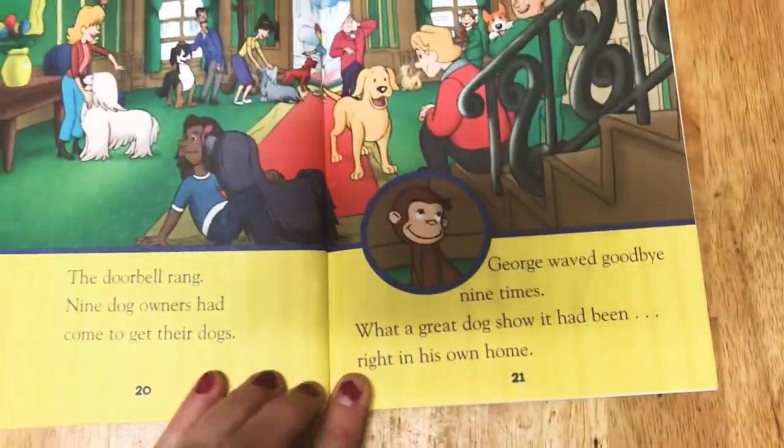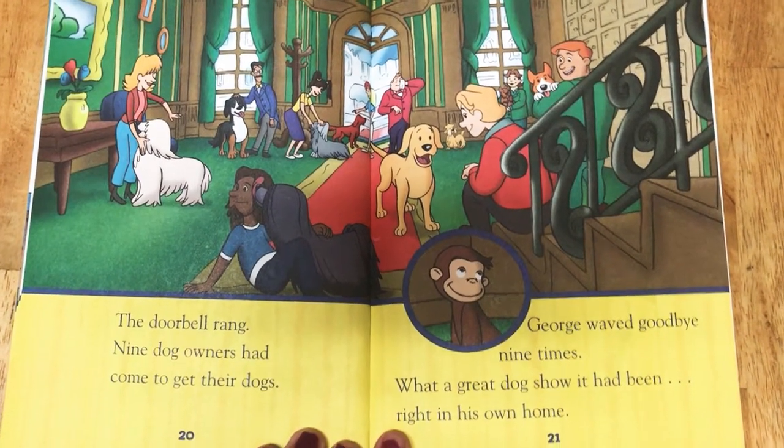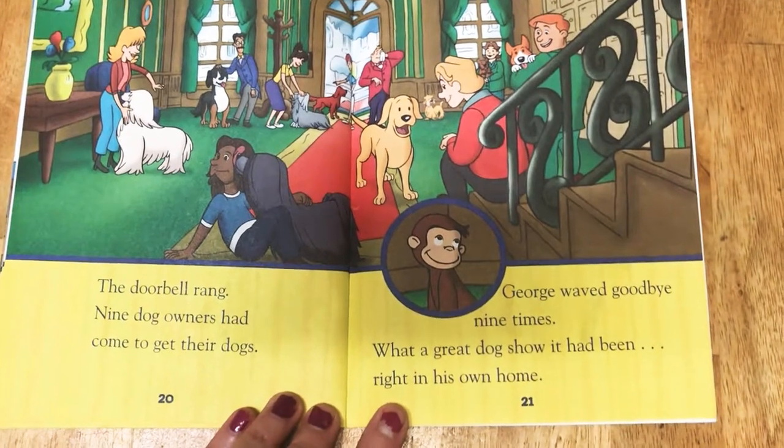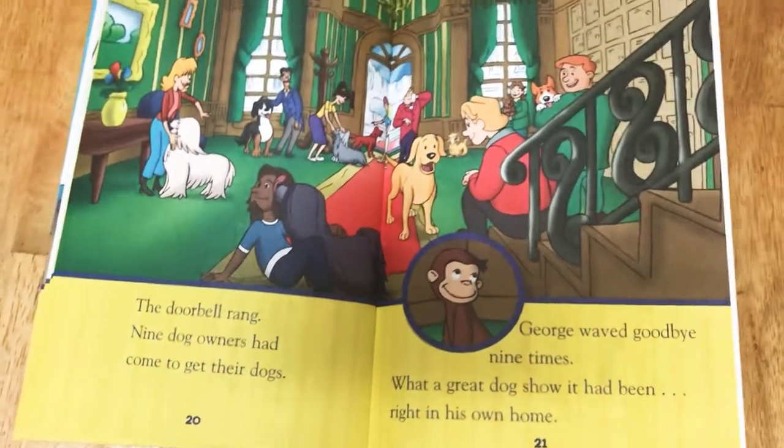The doorbell rang. Nine dog owners had come to get their dogs. George waved goodbye nine times. What a great dog show it had been, right in his own home.